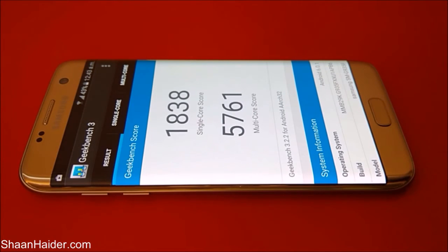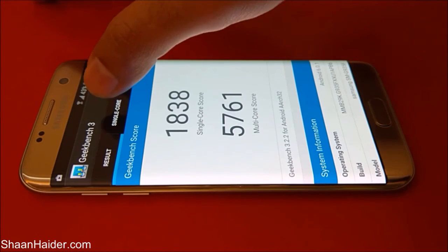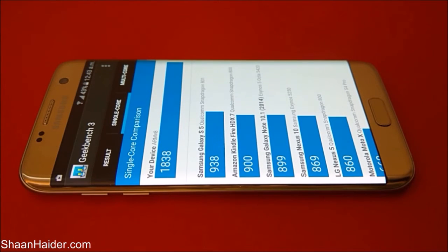The test is finished. Here is the score: for single-core testing it's 1838, and for multi-core it is 5761. If you go to the comparison tabs, for Samsung Galaxy S5 the score was 938, and for our Samsung Galaxy S7 Edge it is 1838 — that's exactly twice the Samsung Galaxy S5.